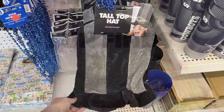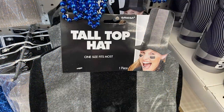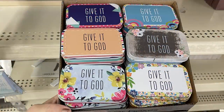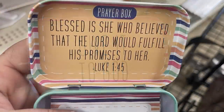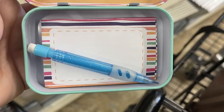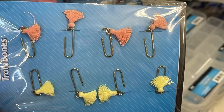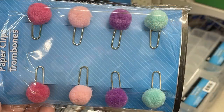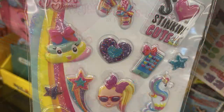Over in fun finds this week, they had tall top hats for tailgating and things like that — in gray and black, one size fits most. They had the prayer boxes restocked, which are really popular. They're little tins with a Bible verse inside, a matching notepad and mechanical pencil that match the lid. They also had small miniature paper clips with tassels or pom-poms — usually they have a larger version but this week they had the miniature sizes. They also had some new puffy stickers in the JoJo Siwa brand, which are really popular with younger kids.